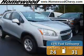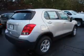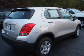Great fuel efficiency saves you money by requiring fewer trips to the gas station. The features include electric trunk, an alarm system, keyless entry, independent suspension, brake assist, and traction control.